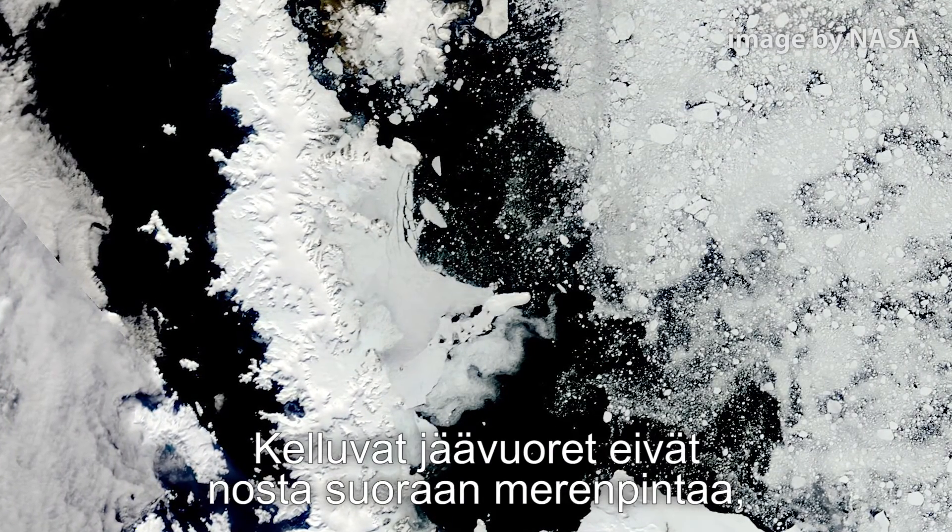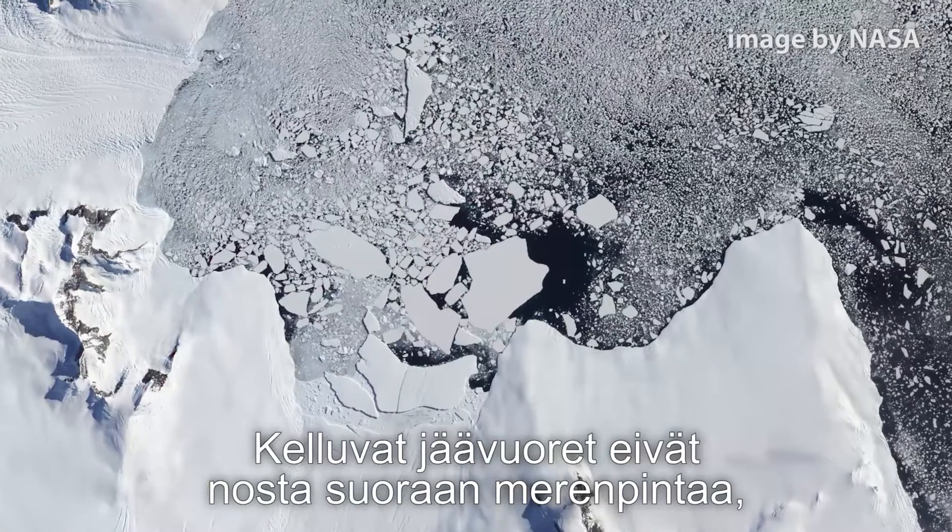But those are floating ice shelves. They don't change the sea level directly because they're already floating.